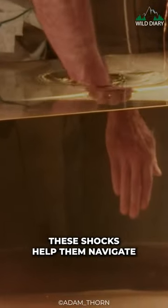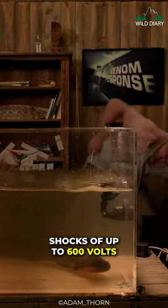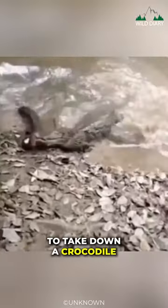These shocks help them navigate, locate prey, and even communicate with other electric eels. Their electric organs are so impressive, they can produce shocks of up to 600 volts. To put it in perspective, that's enough to light up a string of Christmas lights and also enough to take down a crocodile.